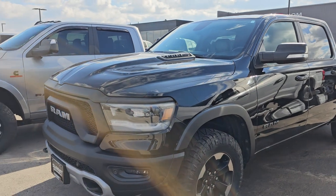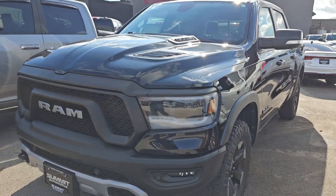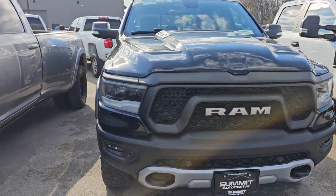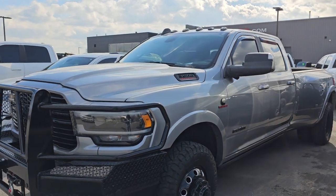This is a 2020 Ram 1500 Rebel Crew Cab, Level 2, and this one has 70,000 miles on it. That was a trade-in from last week — really sharp truck.